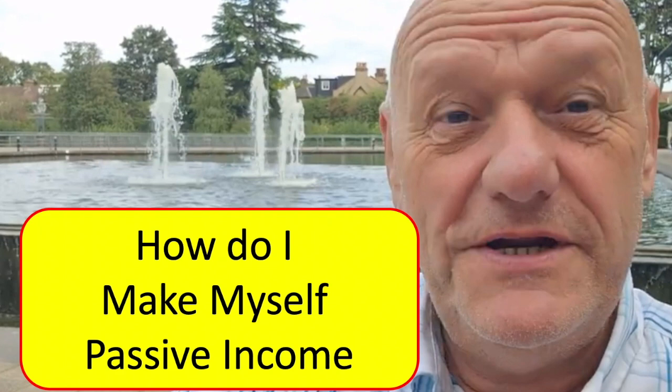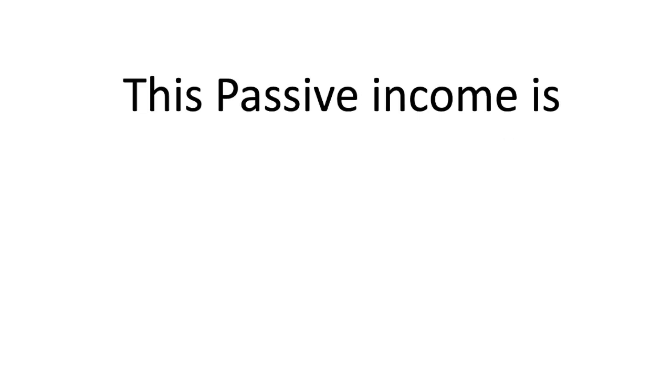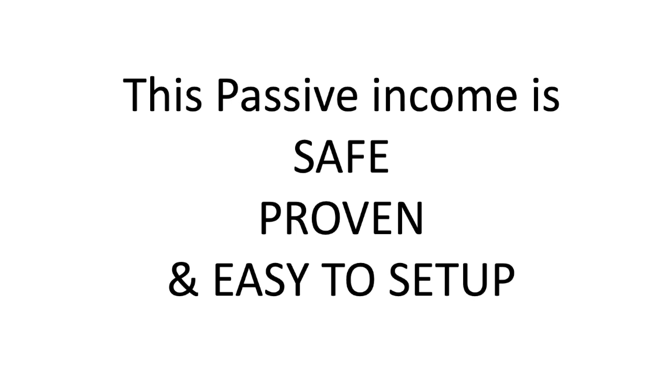I'm often asked, Jeremy, how do I make myself a passive income? In this video, I'm going to show you one of the most simple ways of having a passive income that I know. This passive income is safe, it's proven, and above all, it's easy to set up.